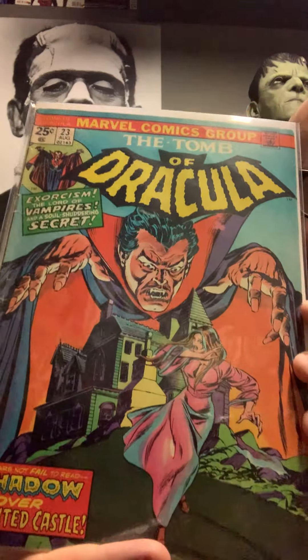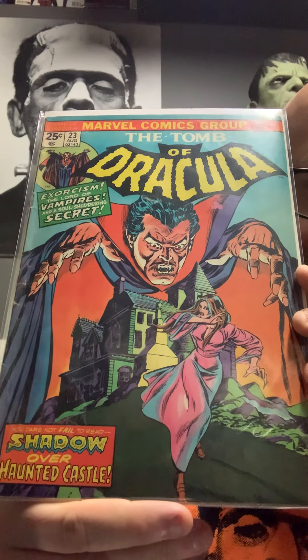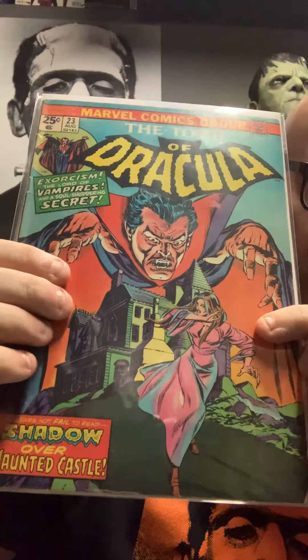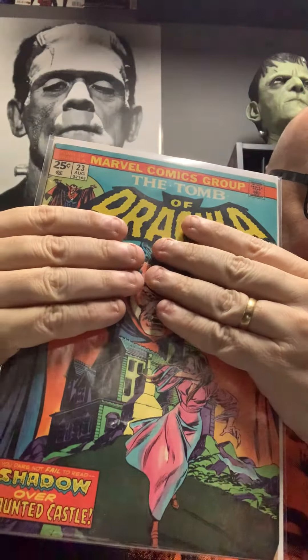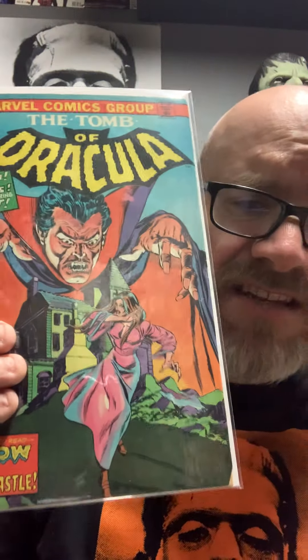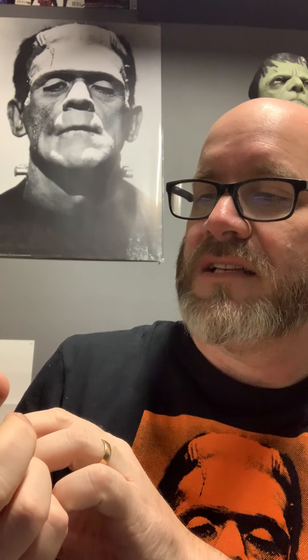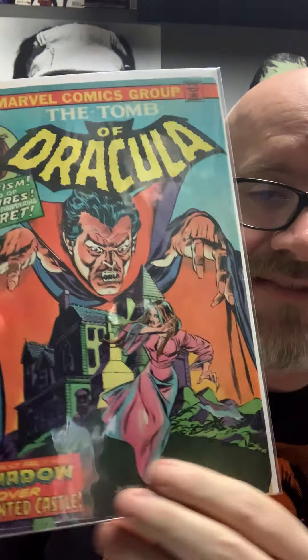And then we got the 23rd book we've shown. This one's got the cape opening up double-cover — it looks like it's outside but then it's inside his cave, got the double vision, pretty cool. This is about an exorcism: 'Lord of Vampires and the soul-shuddering secret, shadow over haunted castle.' But it's not a castle, it's a house — but I feel you, I know what they're trying to do.